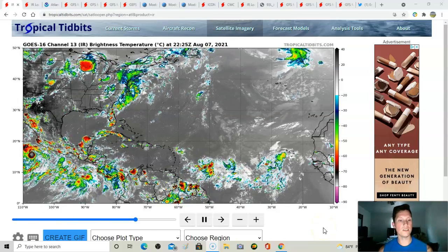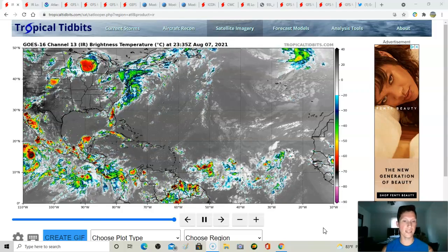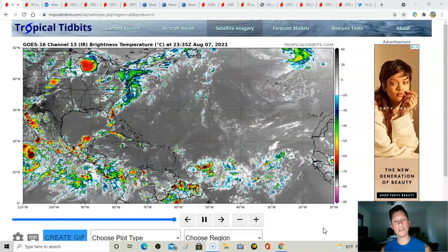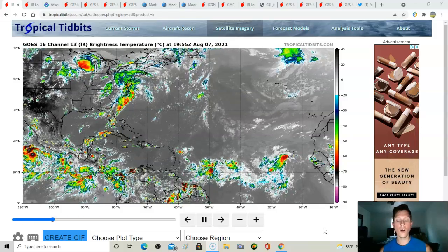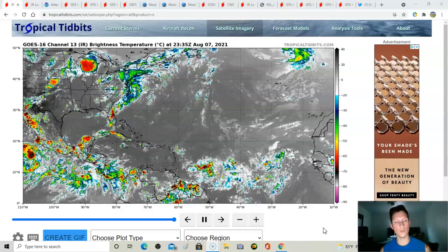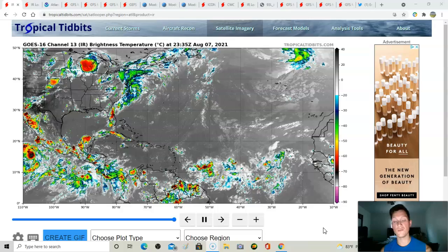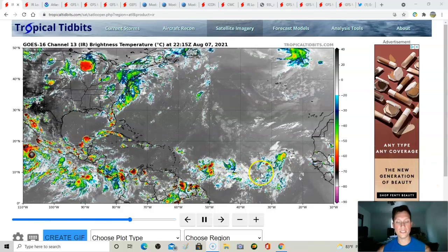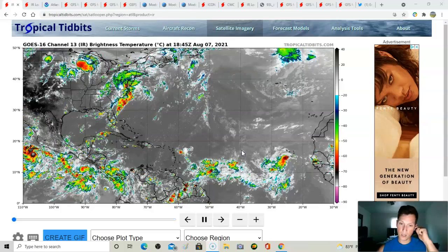Hey, what's going on everyone, this is Mitch. Hope you all had a great Saturday and a great start to your weekend. We're going to continue to break down the tropics in these videos. I made a video this morning breaking down the model runs from overnight, but things have since changed a little bit — there's been some continued model madness. We're going to break down what we know on these three areas of interest tagged by the National Hurricane Center.